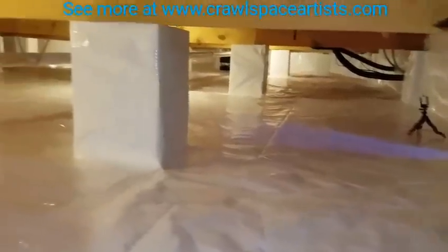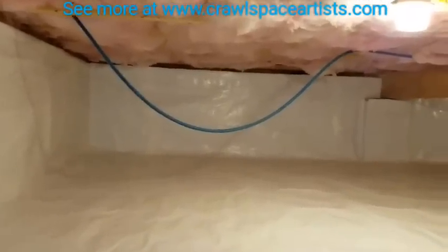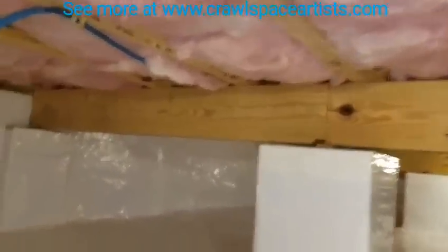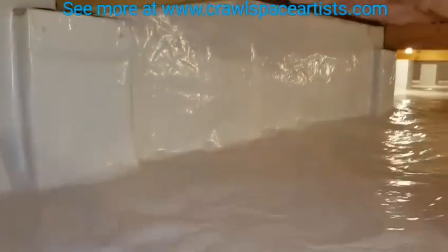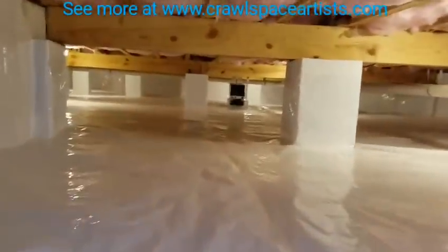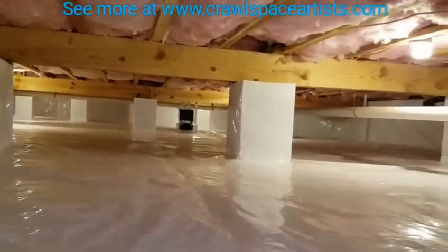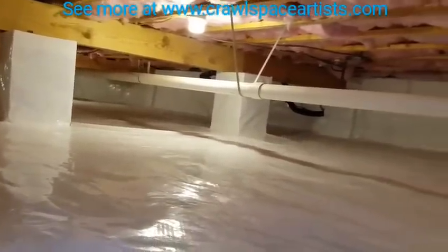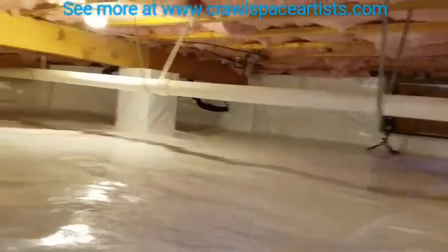This job right here — you couldn't have asked for a better crawlspace to work in. We've got the proper height to work in, the ground was level, and the walls were straight pretty much throughout — minus where they have these little half piers coming off the foundation. This is a 12mm fiberglass reinforced poly that you see. There is not a single seam in this crawlspace that has been left unseamed. All poly is not only up on the wall with a special foundation tape, but it is also anchored every 18 inches all the way around the inside perimeter of this crawlspace.